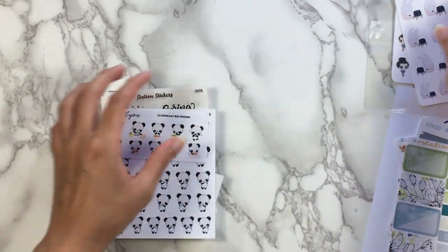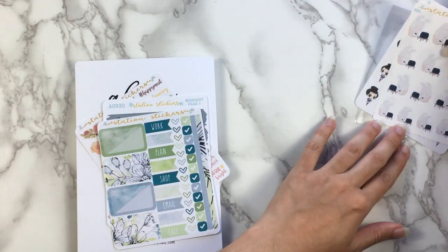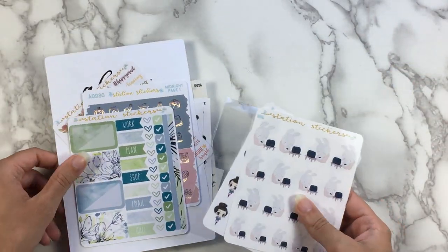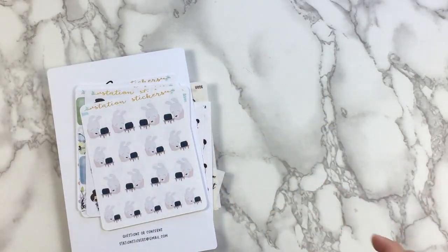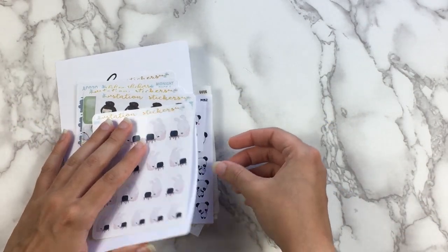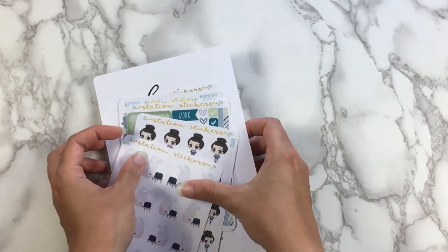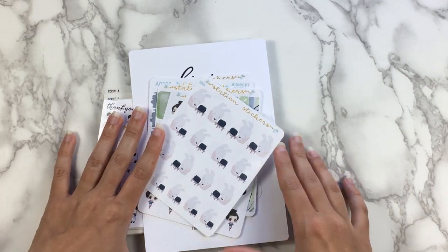Anyway, that is my huge chunk of foil from Station Stickers. I'm kind of sad that the shop closed right when I discovered everything. This is pretty much everything I would have gotten from her shop anyway — I don't think I needed any of her kits or anything. But I'll just have to hope that this lasts me a good long time — and it probably will. So yeah, I'm glad I have these anyway. Alright, so that's it for this section. Let's go ahead and move into the next one.